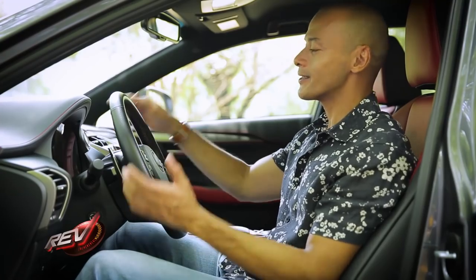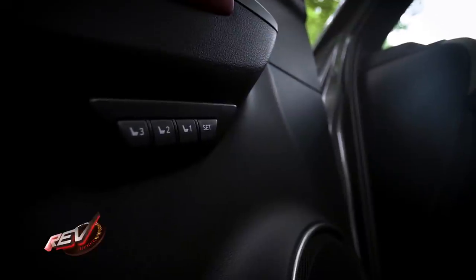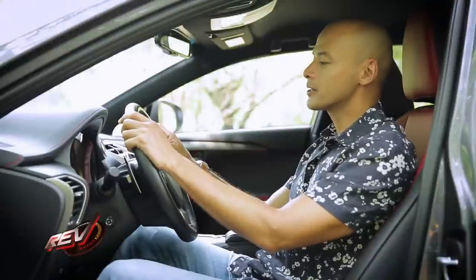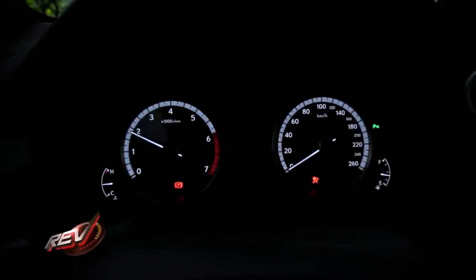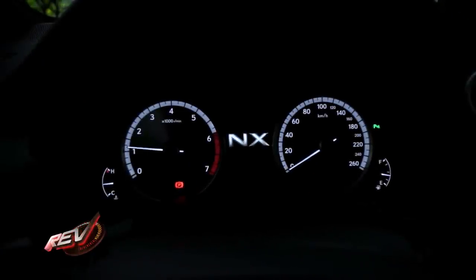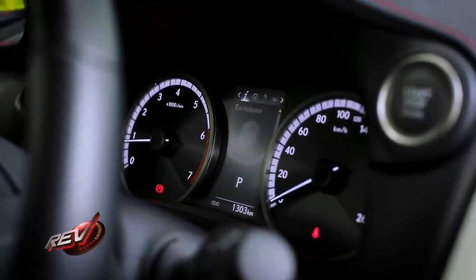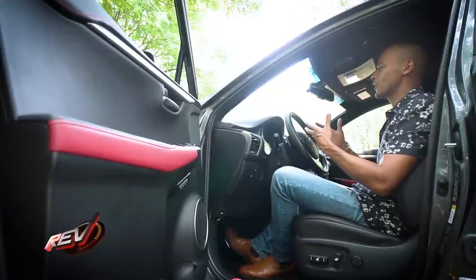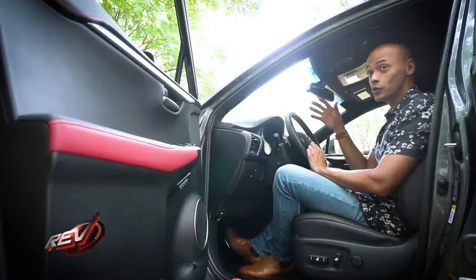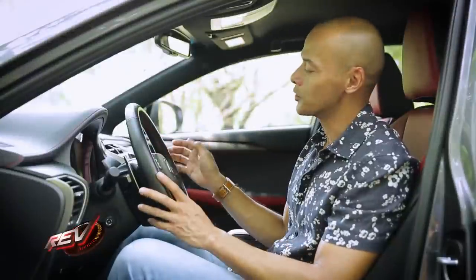The steering wheel and seat automatically adjust to one of three different memory positions that you can pre-program. Once the car is started, you catch sight of the simple instrument cluster — two analog main gauges — and in the middle, a multi-function display giving you information like turbo boost level, a G-meter, trip meter, speedometer, and a few other functions. It's quite useful, though it's a shame you can't see all the information at once and have to toggle through.